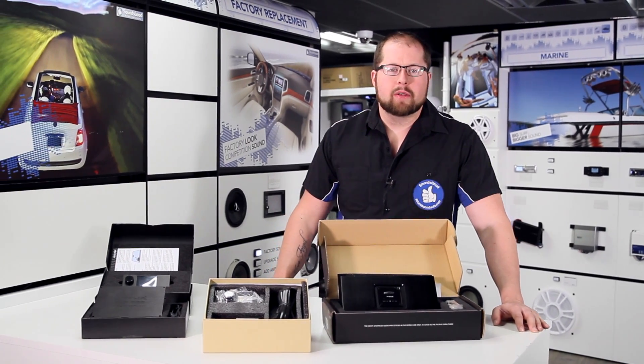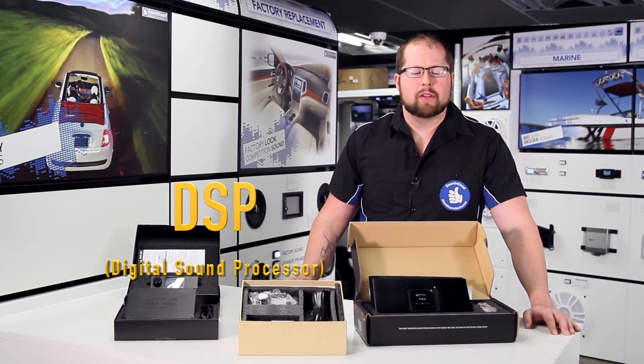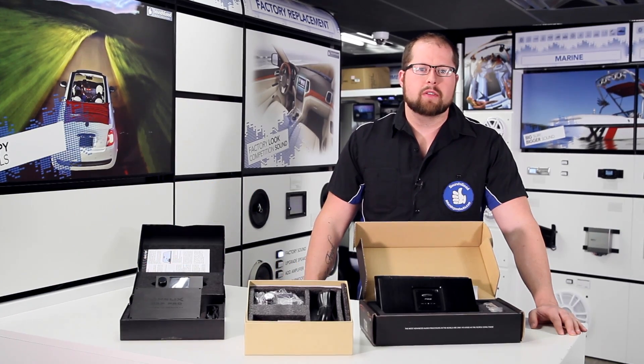Hey guys, Justin here again with Sounds Good. I want to go over a couple really cool things this week — I wanted to focus on DSPs, or digital sound processors, and what they can do for your vehicle.